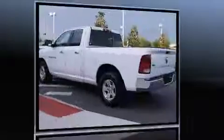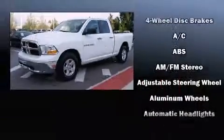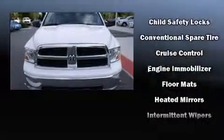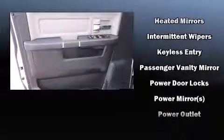It features an automatic transmission, rear-wheel drive, and a powerful 8-cylinder engine. It distinguishes itself from the competition with features such as one-touch window functionality, a tachometer, a rear-step bumper, an outside temperature display, and remote keyless entry.